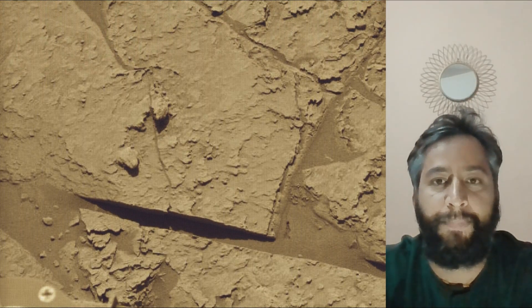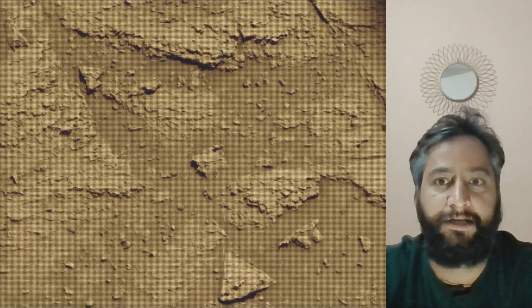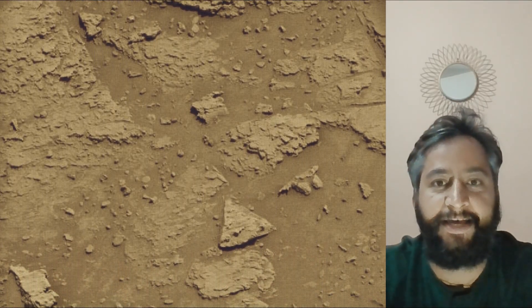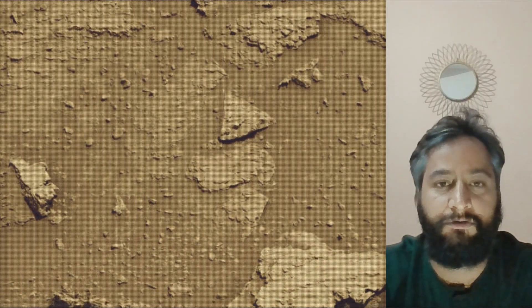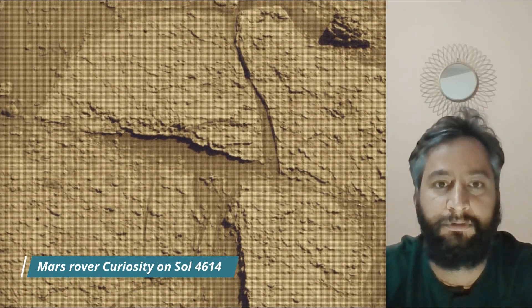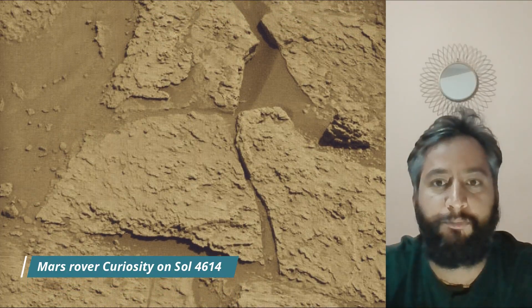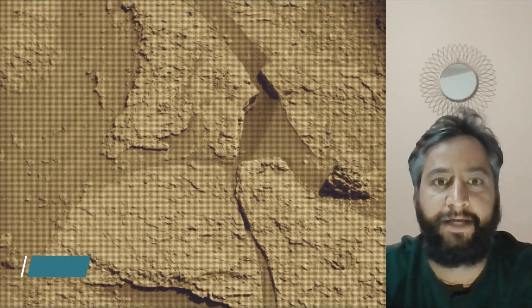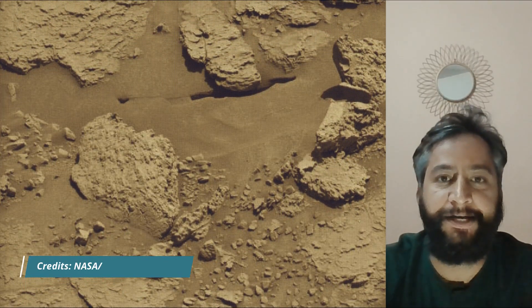NASA's Curiosity rover is a car-sized robotic explorer on Mars, part of the Mars Science Laboratory mission. It landed on Mars in August 2012 and has been exploring Gale Crater and Mount Sharp, searching for evidence of past habitability and the presence of organic molecules. Curiosity was built by NASA's Jet Propulsion Laboratory, which is managed by Caltech in Pasadena, California.